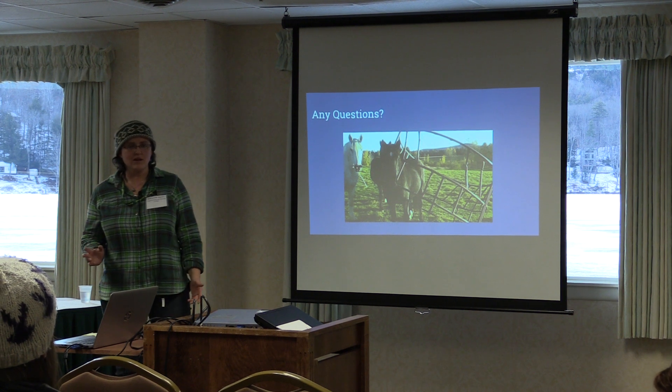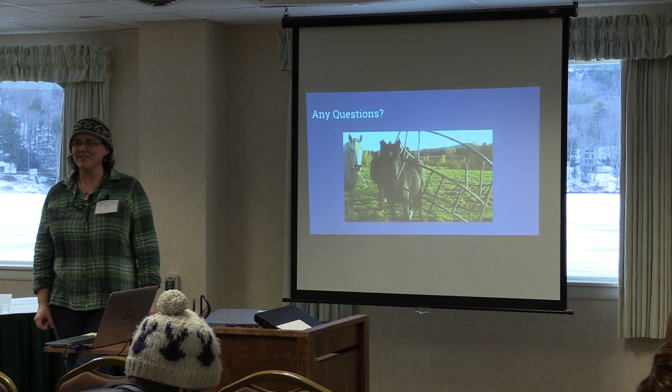I have no idea what time it is, but I think that's what I have. Thank you.